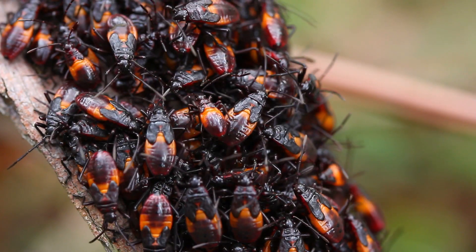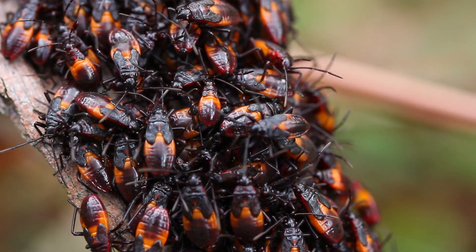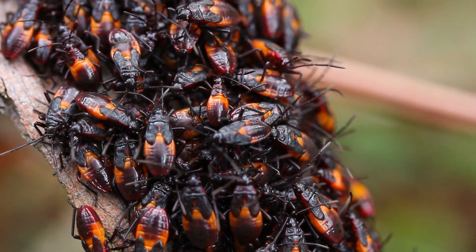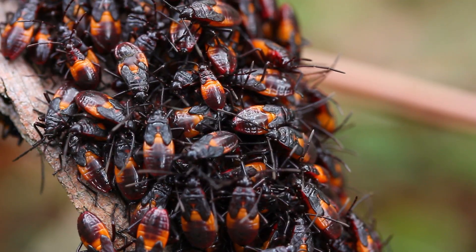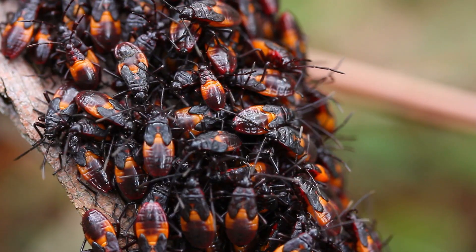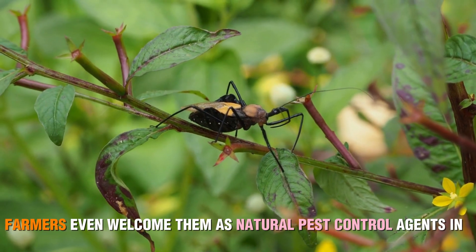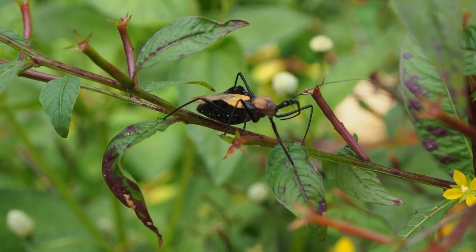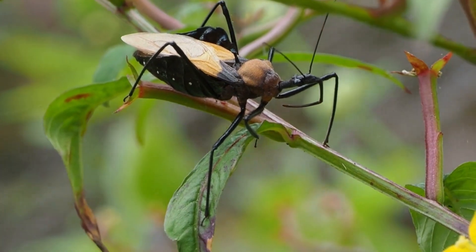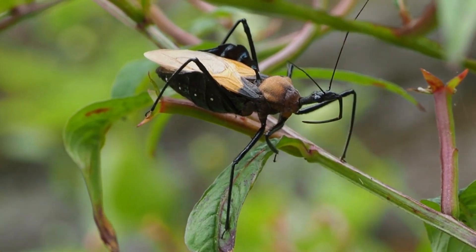Despite their fearsome reputation, assassin bugs play an essential role in maintaining the balance of ecosystems. By preying on other insects, they help control pest populations. Farmers even welcome them as natural pest control agents in their fields. So while they may seem scary, these bugs are doing us a big favor by keeping harmful insects in check.